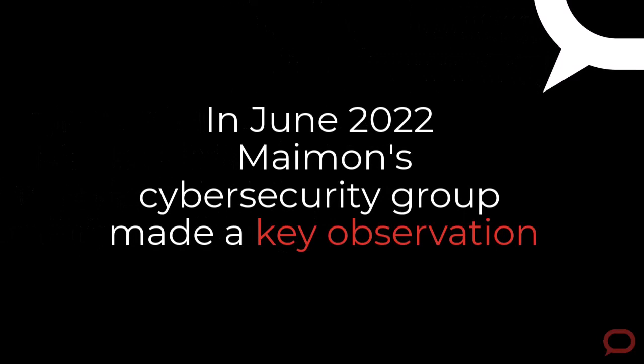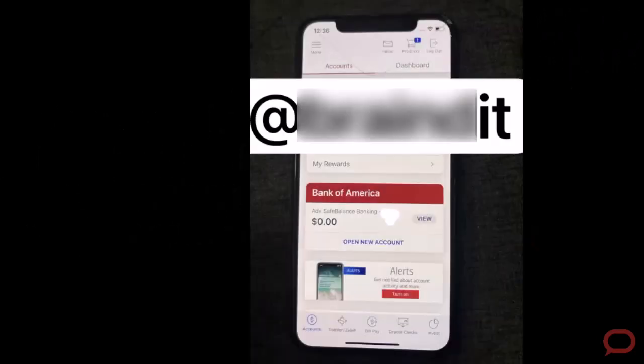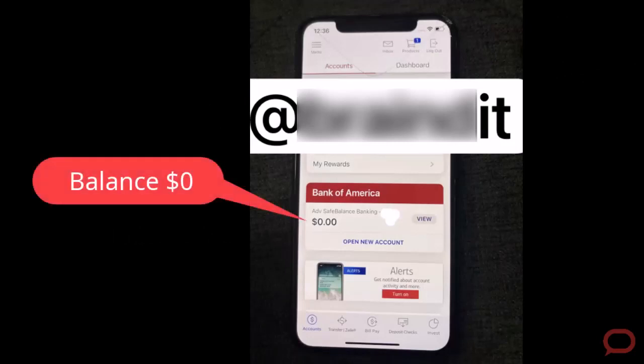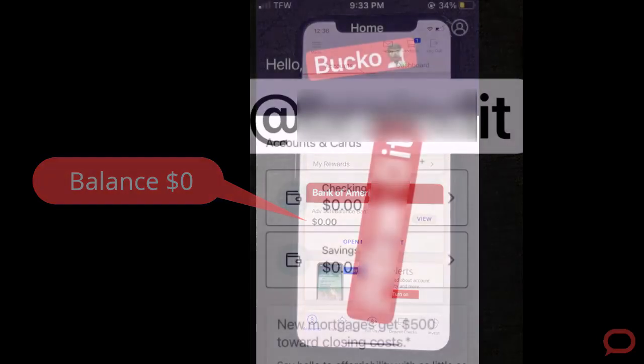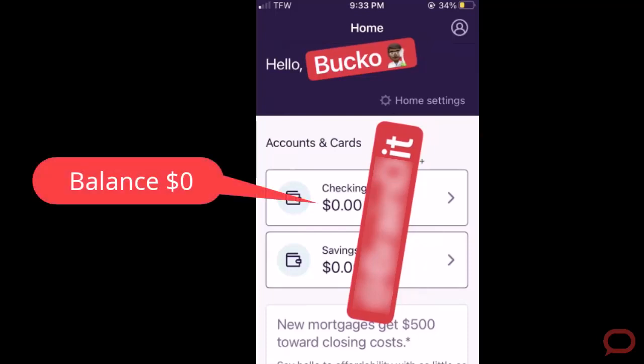There were actors who started posting screenshots from bank accounts with balances showing zero. When we started to investigate, we realized that this vendor is actually selling those bank accounts with zero balances on them.